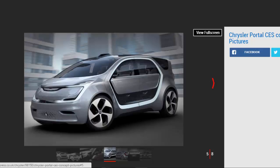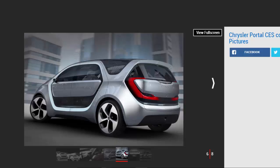The Portal concept will be fully electric with a charging point at the front, with the Chrysler badge doubling as a charging indicator. It claims 250 miles from a 100 kWh lithium-ion battery pack, with a DC fast charger capable of restoring 150 miles in under 20 minutes.